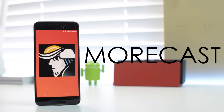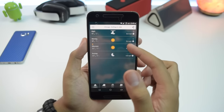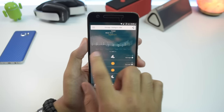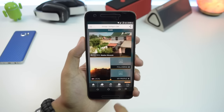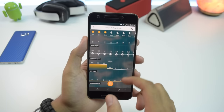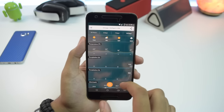Next up we have Morecast. It's a super solid weather app with features that you would normally expect to be on a paid application. It's got a clean, attractive, and responsive interface and gives you all of the information that you could possibly need. The app has neat features like graphs for more detailed weather, and you can check out different webcams around the world and a lot more. It's very informative and most importantly, it's accurate. So if you're in the market for a fresh new weather application, give Morecast a shot.